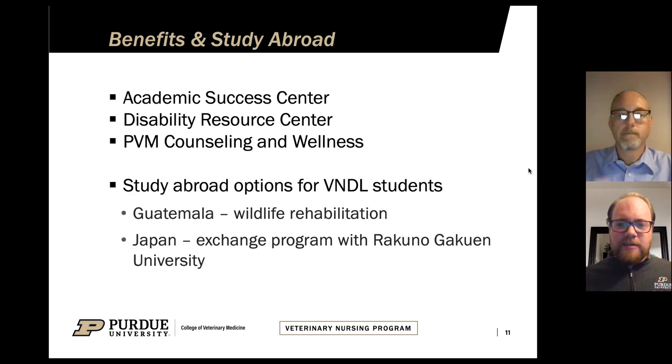One of the fun things about our program is that we do have study abroad options for our distance learning students. Right now we have two study abroad trips running — one in Guatemala and one in Japan. The Guatemala trip is about 10 days, where you work with a wildlife rehabilitation facility and get in cages with crocodiles to do blood draws. We encourage our students to take advantage of those opportunities as they come.